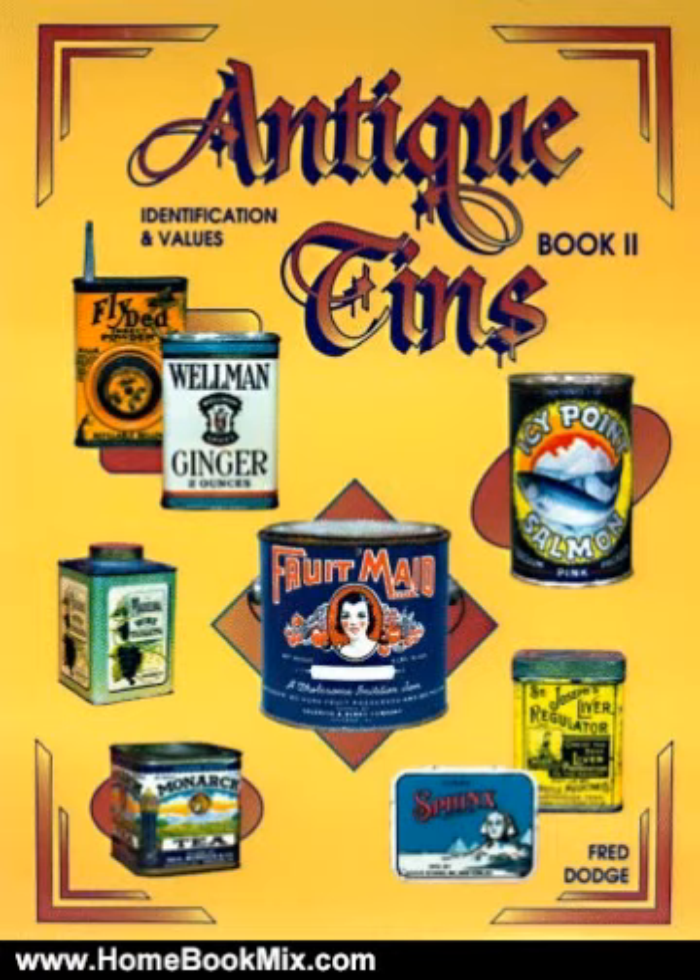Fred Dodge has traveled abroad in his years of antique tin collecting. After countless hours of research and input from dealers, collectors, and tin owners, he authored a popular three-volume series, Antique Tins.